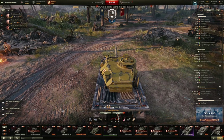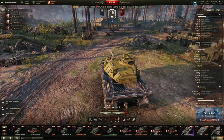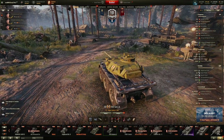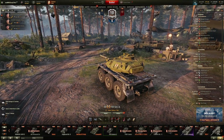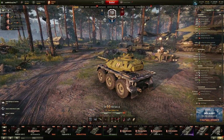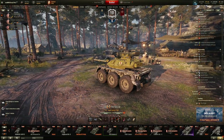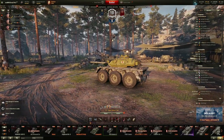Alright guys, that was it for today with the video about the new tier 7 British wheeled medium tank, the FSV Scheme Alpha. Do you like this tank? Do you like the new wheeled tech tree line? Just leave a comment in the comment section down below. If you like the video give it a thumbs up, consider subscribing to my channel, and I see you next time in another World of Tanks video.